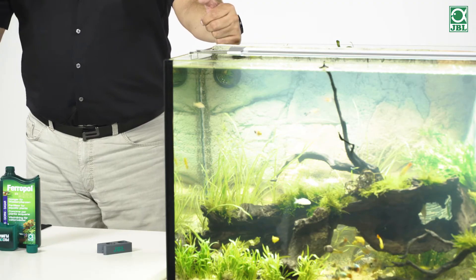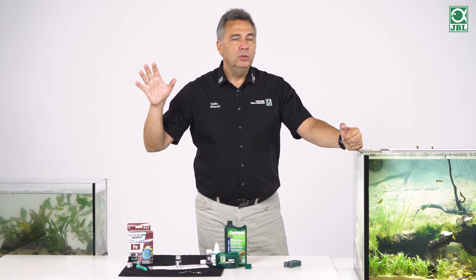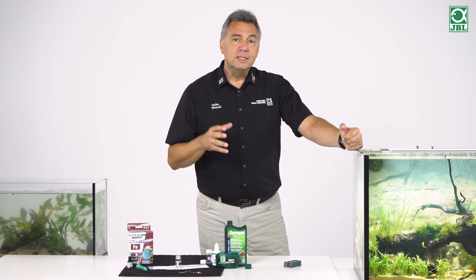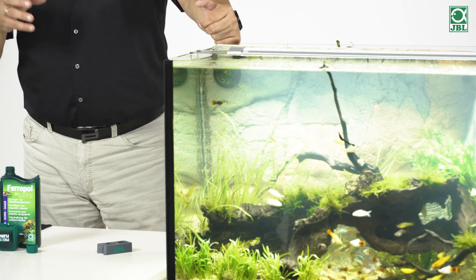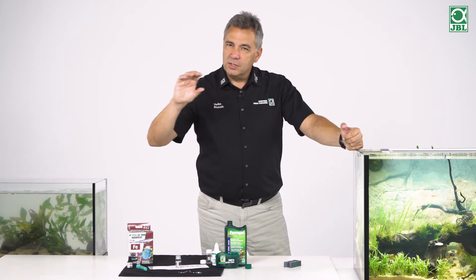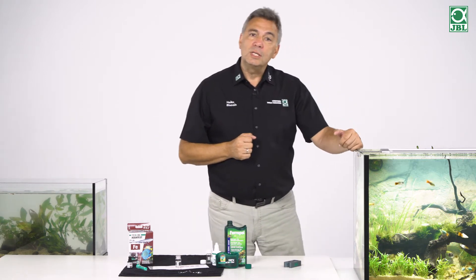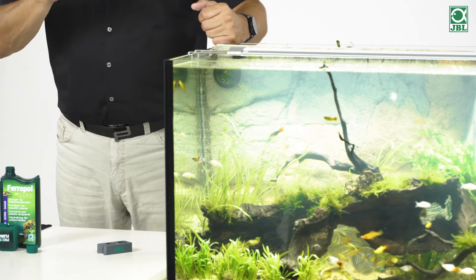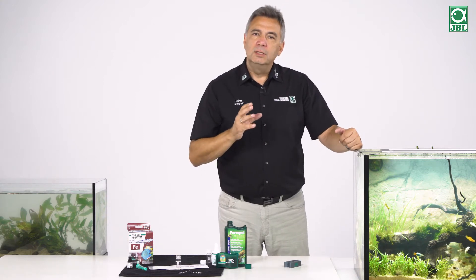The tubes from the supermarket or DIY store were not developed for aquaristics. They can light up a room or a bathroom, but they do not generate plant growth. Plants have adapted to sunlight through evolution. A proper aquaristics tube generates light similar to sunlight — like the JBL Solar range — which offers a full spectrum, not just a part spectrum. It is the same with LED lighting, where we can set colour temperatures and have a very high light output. This is the first point: plants need to have the right light.